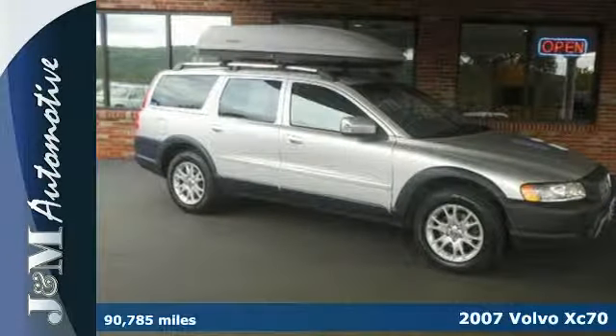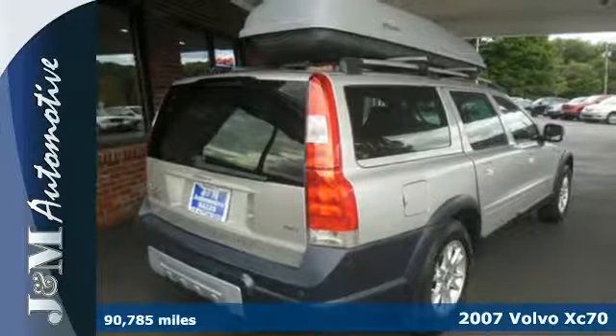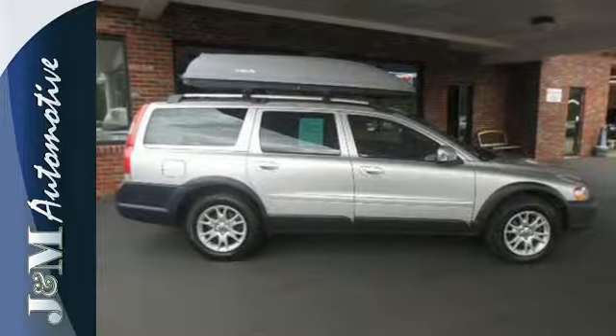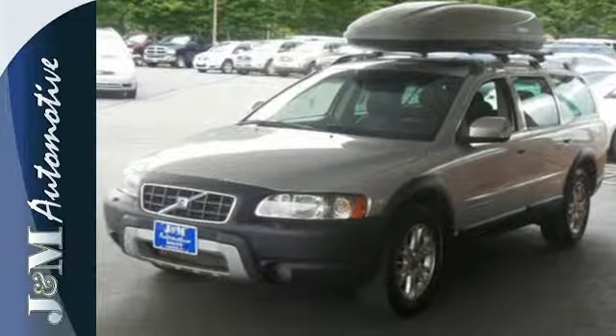It's a 2007 Volvo XC70. The XC70 adds exterior mirror mounted turn signals, stability control, and a tire pressure monitor in 2007. Also standard are multi-zone climate control, roof rack, and a trip computer.